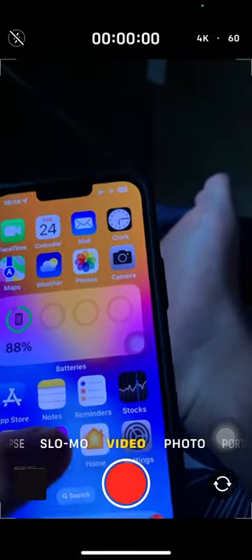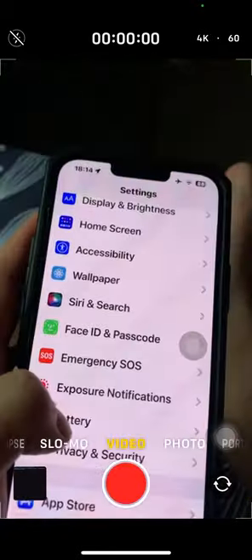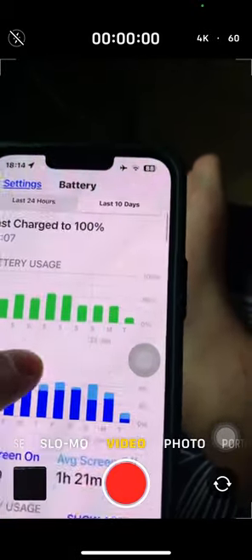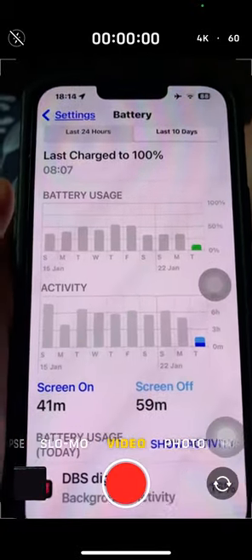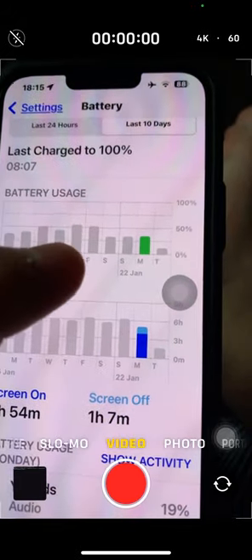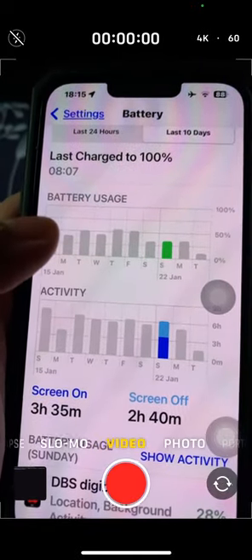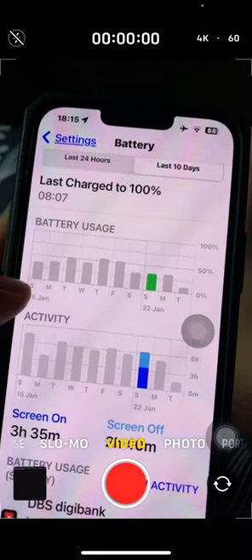Let me show you battery life on my iPhone 10R — I've been using my 13 Pro Max more today. Battery health is still 100 percent. Today I got 41 minutes of screen-on time and 49 minutes of screen-off time. The day before: three hours and 54 minutes of screen-on time and one hour seven minutes of screen-off time. I'm at almost 40 percent battery used, with three hours and 35 minutes of screen-on time and two hours and 40 minutes of screen-off time — actually quite good.